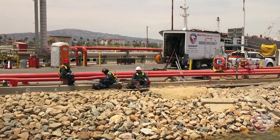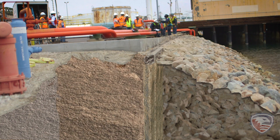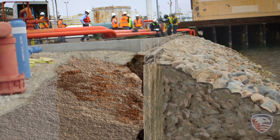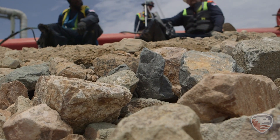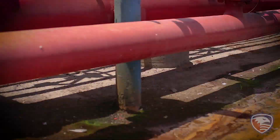The structural integrity of the 1,300-linear-foot timber seawall was deteriorating due to decades of tidal shifts and vibration. Because of the unconsolidated soils, voids and sinkholes formed, and the overhead asphalt and utility structures were no longer being effectively supported.